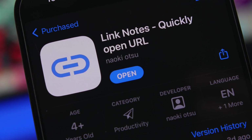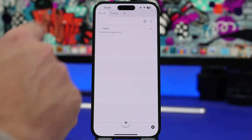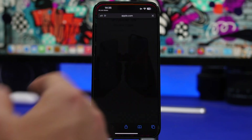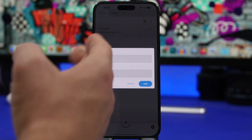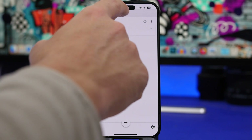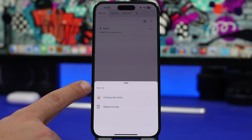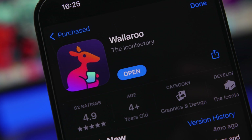Next up is Link Notes, an app that lets you collect, save, and organize your links so you can easily find any one you want. You have tabs that act as folders for your links, which you can name based on the website or app you're saving from. Tapping a link immediately opens it in Safari. To add a link, tap the button, add a title and URL, and you can create or edit tabs using the three-button menu.